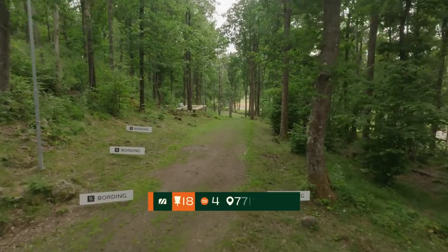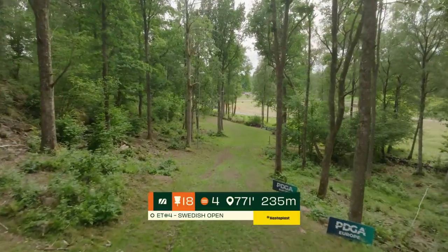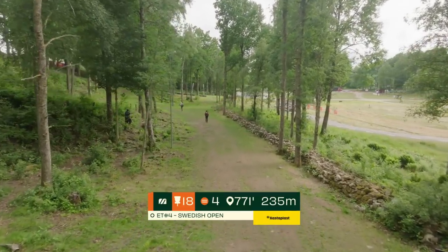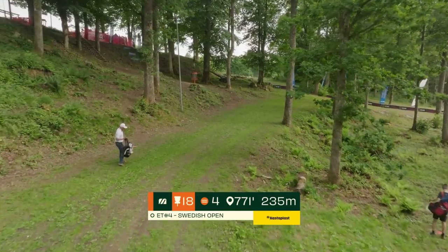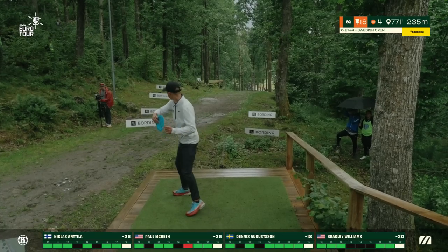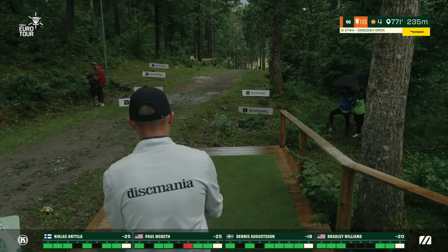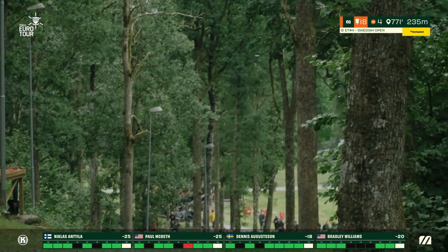It is the single hardest hole on the course — no doubt about it. Decent headwind, right to left today, makes this tee shot so demanding. If you turn it over, the wind is going to hold your disc on that turn and you'll find the OB on the right — that rock wall. There's a mandatory on the left side you have to navigate to the right of. If you hyzer too much you're up on the hillside. Only one birdie has been taken on this hole so far throughout the day — birdie here from any of these players would go a long way.